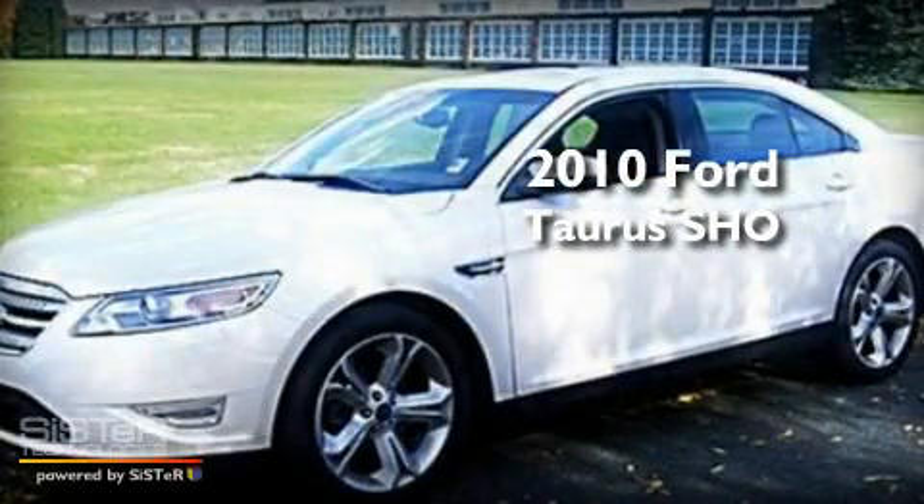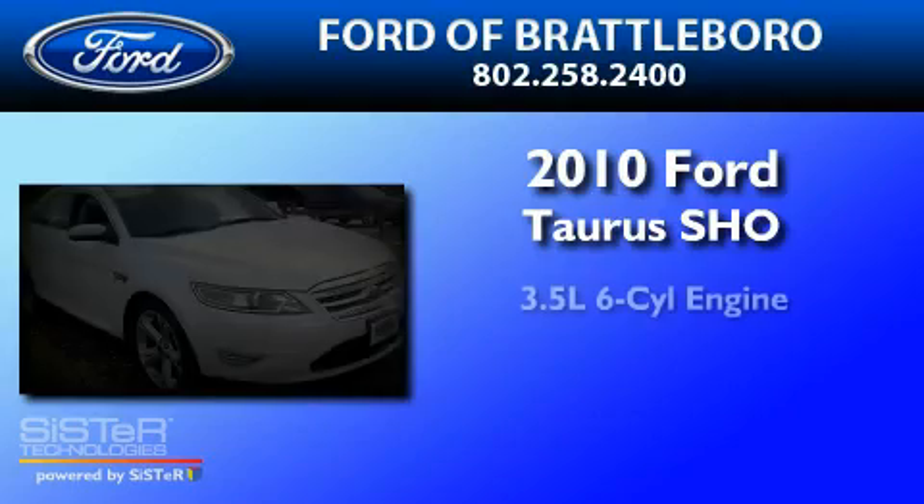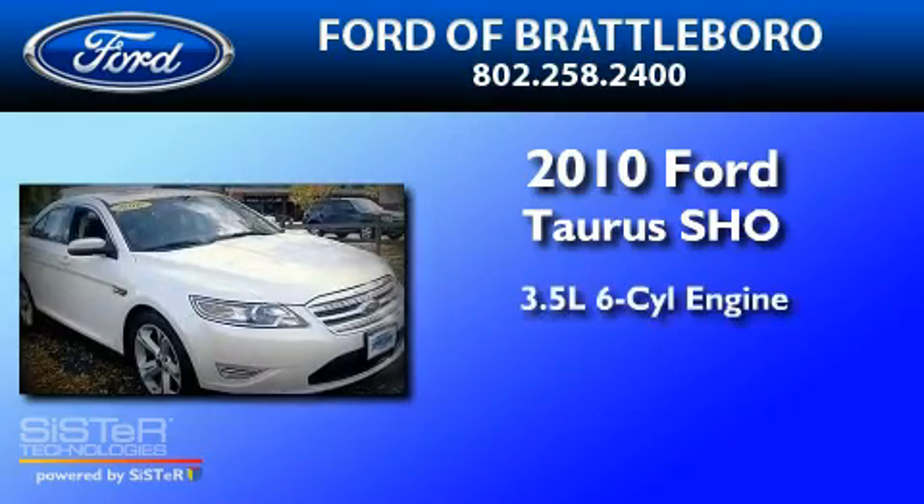This is a 2010 Ford Taurus SHO. It has a 3.5-liter six-cylinder engine, a six-speed automatic transmission, and all-wheel drive.